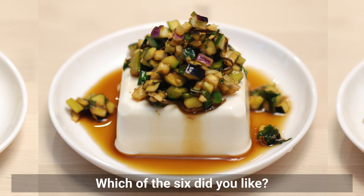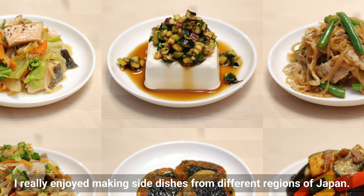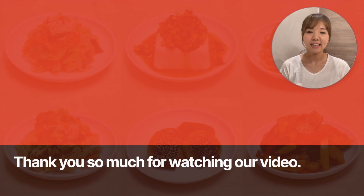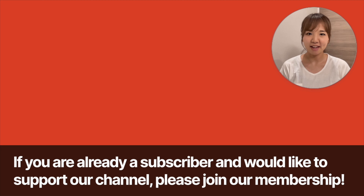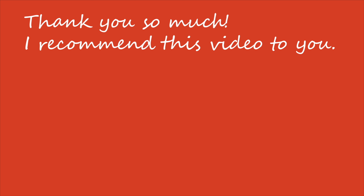Which of the six dishes did you like? I really enjoyed making side dishes from different regions of Japan. I would be happy if you could make one. Thank you so much for watching. Please subscribe to our channel — if you are already a subscriber and would like to support the channel, please join our membership. Membership feedback will be reflected in content creation. See you in the next video. Bye-bye.